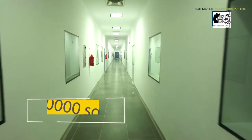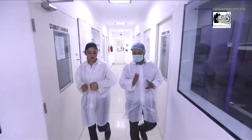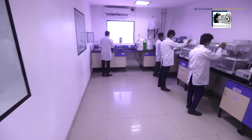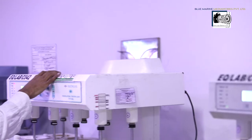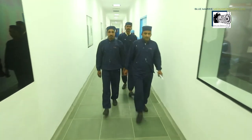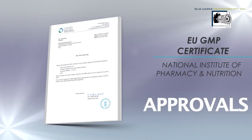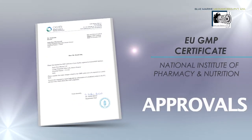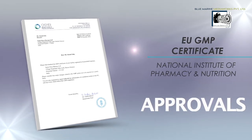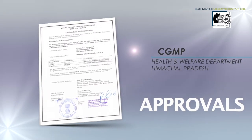Over 50,000 square feet of facility is fully managed by a team of highly accomplished professionals across various functions in the organization. The company is fully capable and ready to meet the regulatory requirements of global regulated markets, having already been awarded EU GMP certification, and designed and constructed to comply with international CGMP and ICH guidelines.